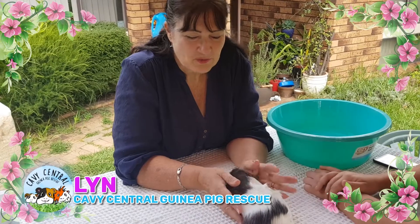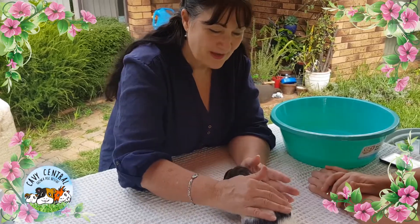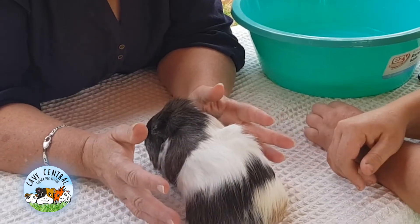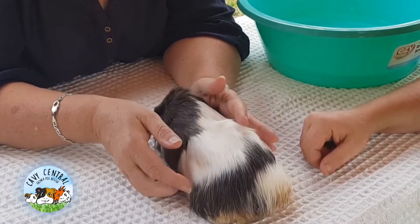Hi everyone, Lynne from Cavy Central. We have an adoption day today and lots of health checks going on. I have Ann Marie who is from another rescue up north, who has had a surrender of three guinea pigs, and they've come down here for a bit of a look-see.